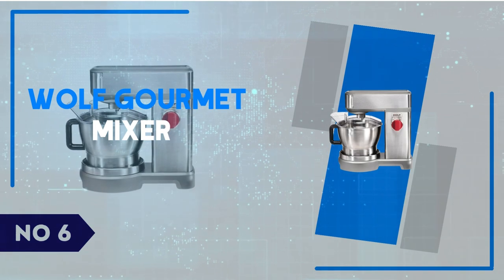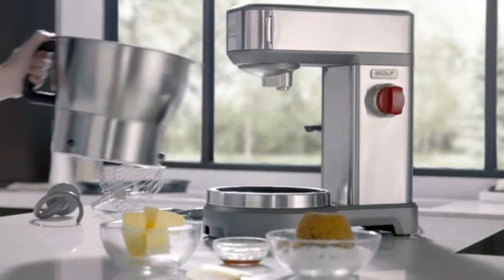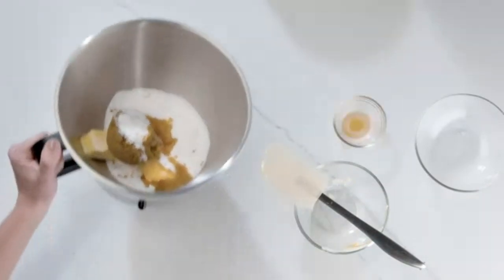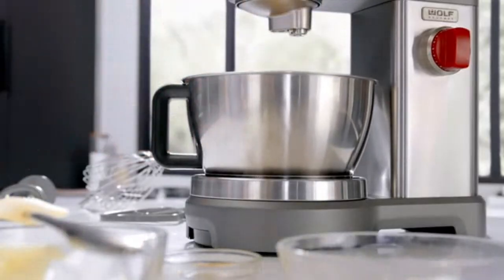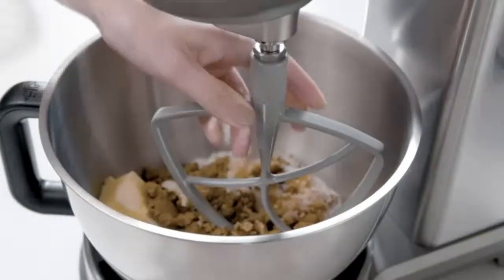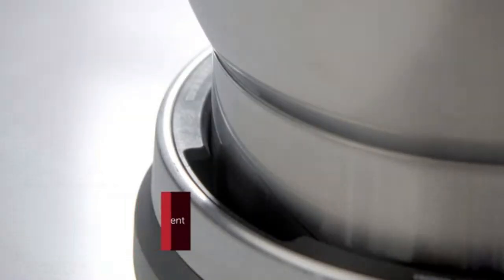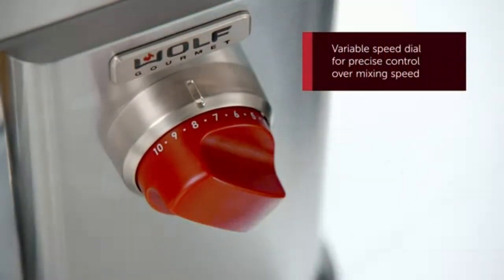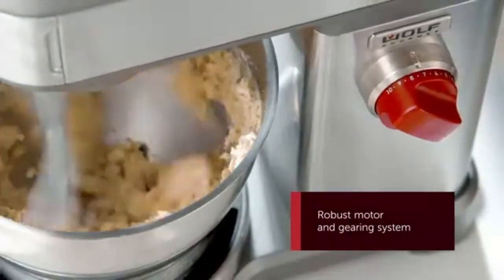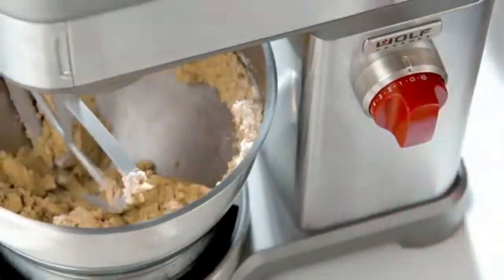Number 6: Wolf Gourmet Mixer. The Wolf Gourmet Stand Mixer is a true powerhouse in the kitchen, designed to handle everything from delicate whisking to heavy-duty dough kneading with ease. With its robust 500-watt motor and all-metal construction, this mixer exudes durability and reliability, making it a worthwhile investment for serious home bakers and cooks. The 7-quart stainless steel bowl is spacious enough to handle large batches, while the mixer's 12-speed settings offer precise control for a variety of tasks — whether you're whipping cream, mixing cookie dough, or kneading bread.